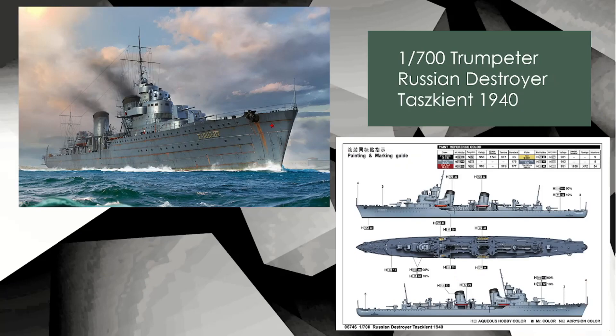Going down the scales to 1/700 — Trumpeter: a Russian destroyer. It's an old-school destroyer. You've got the box art image on the left and the color callouts and the look of it on the bottom right.